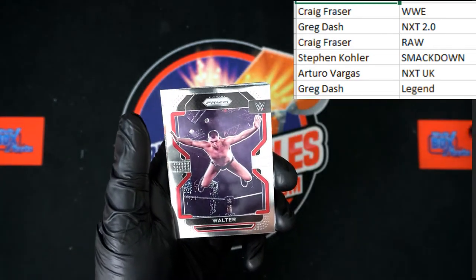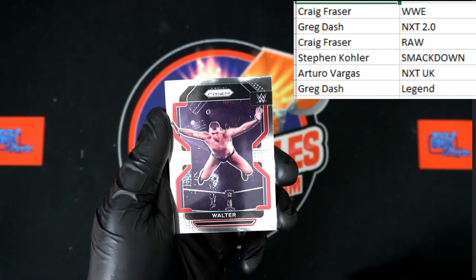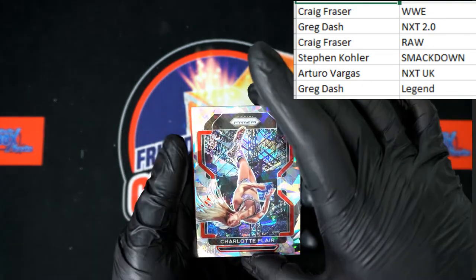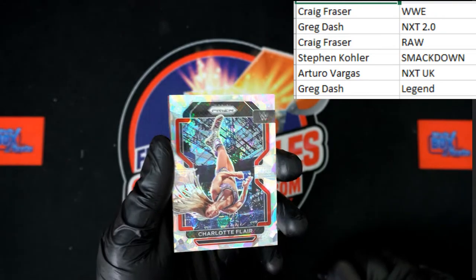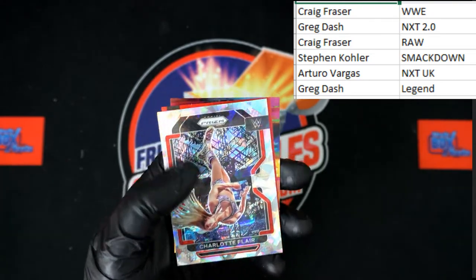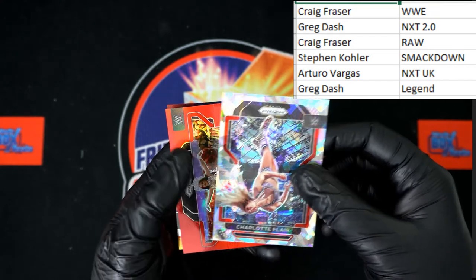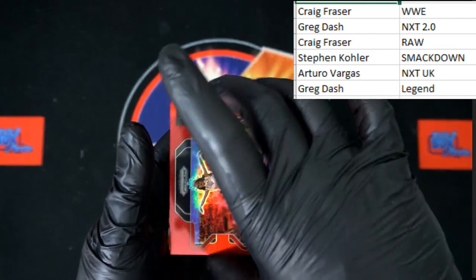We've got Walter — he's gonna be a good addition to WWE. Behind that, ooh, Charlotte Flair Prism! That is sharp right there — wow, nice looking stuff, very nice. Ooh, Queen Zelina Red — Queen Zelina Red!